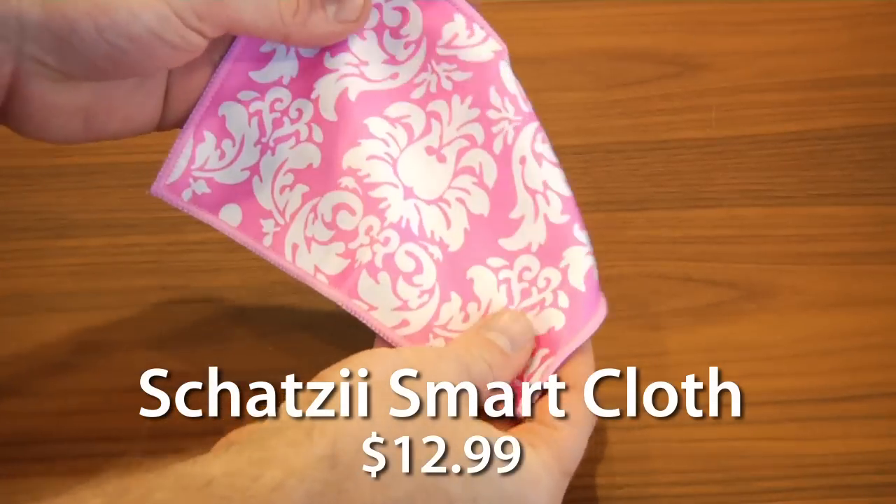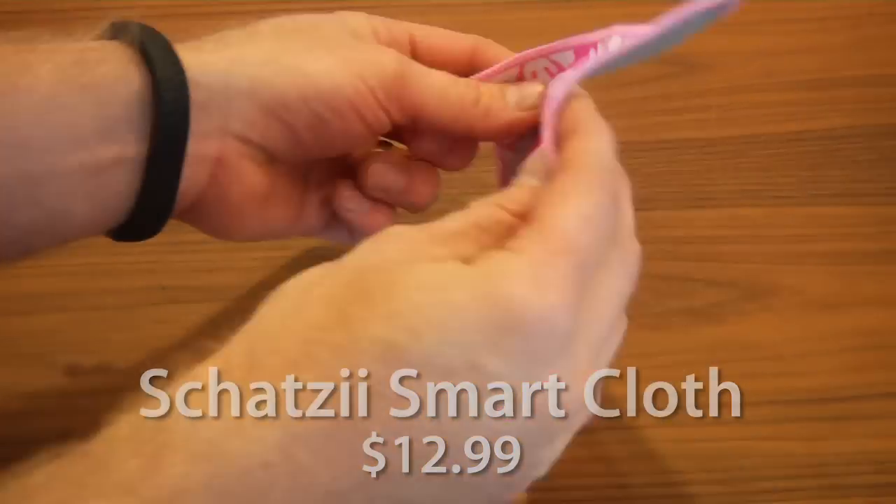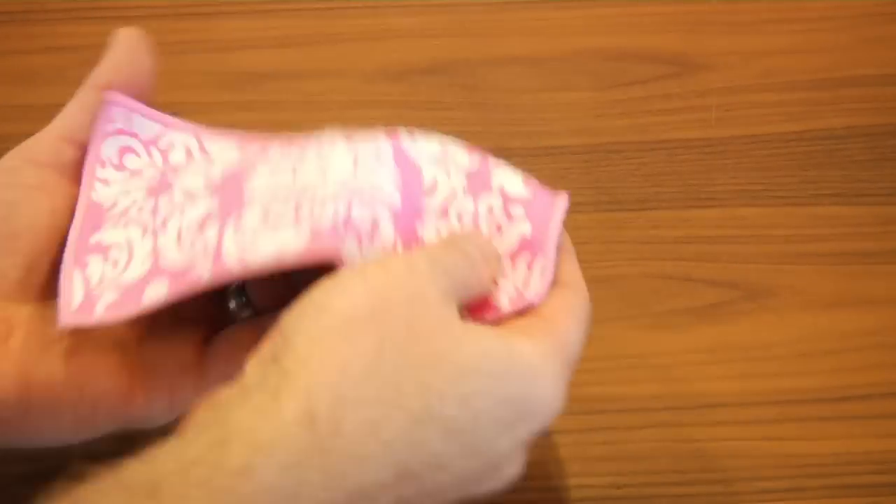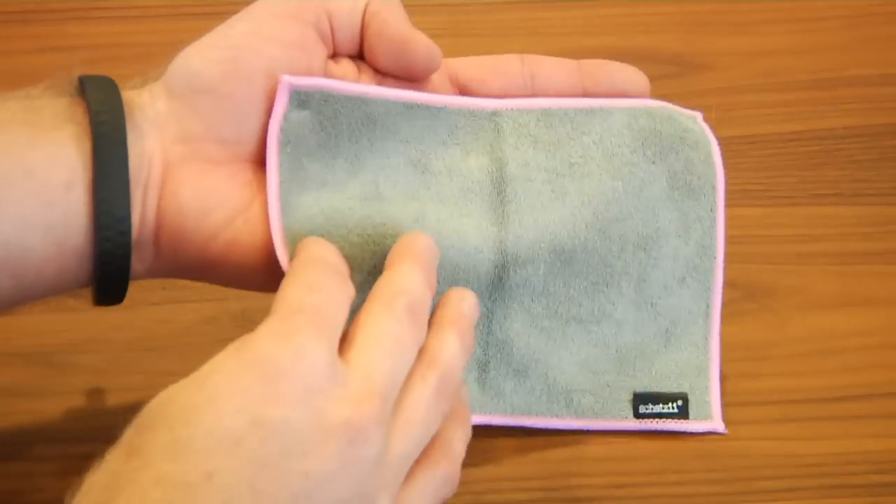These ultra durable cloths from Cleargear provide a super effective scratch-free spotless screen for your devices. They have a lush microfiber cloth on one side for cleaning the screen and a uniquely patterned silk microfiber on the other for polishing.